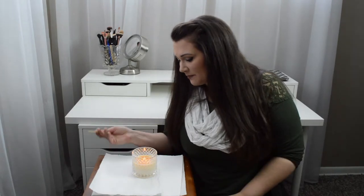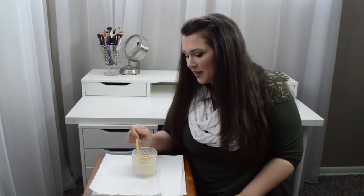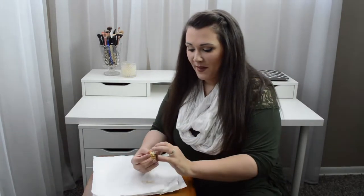It wouldn't be true Angela style if something didn't go awry in this video. There are two pairs of tweezers in this house — do you think I can find one of them? No. The only thing I can find on short notice is a popsicle stick. I'm going to get this out of here and then we are going to see what's in here. See, it worked! It did the thing.